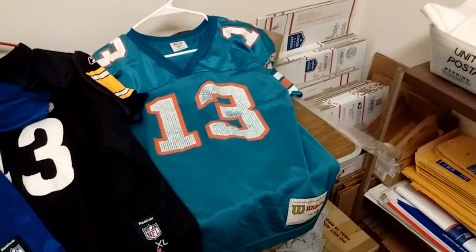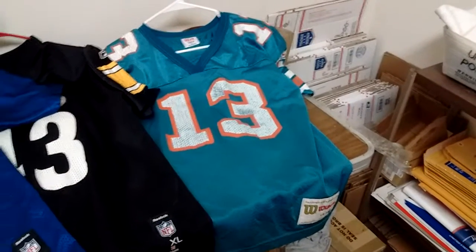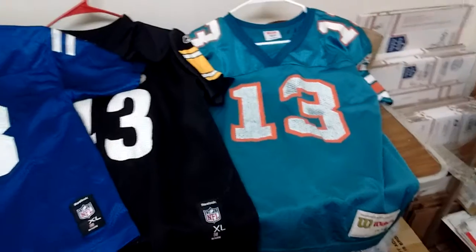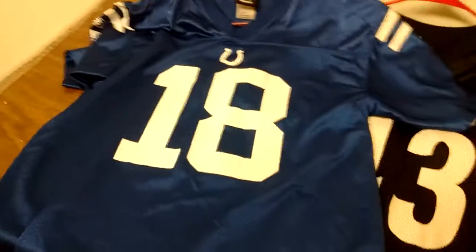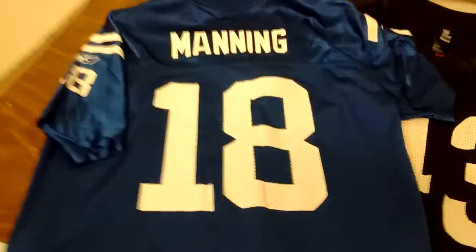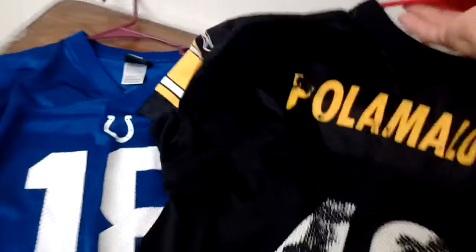Hey guys, here at the shop with Al's Collectibles, touching base with you guys on a few jerseys I just listed on eBay. The first one is an Indianapolis Colts Peyton Manning jersey — here's the back of the jersey. These are pre-owned, not new. We also got a Troy Palomalu jersey; it's a little beat up but still cool looking.